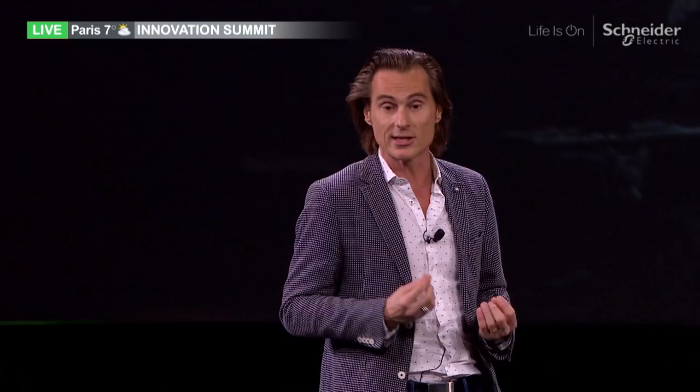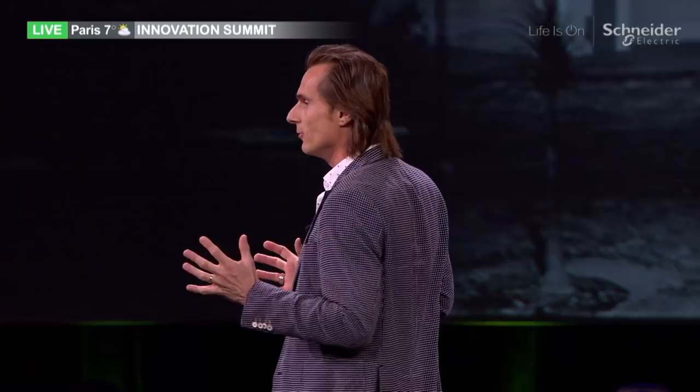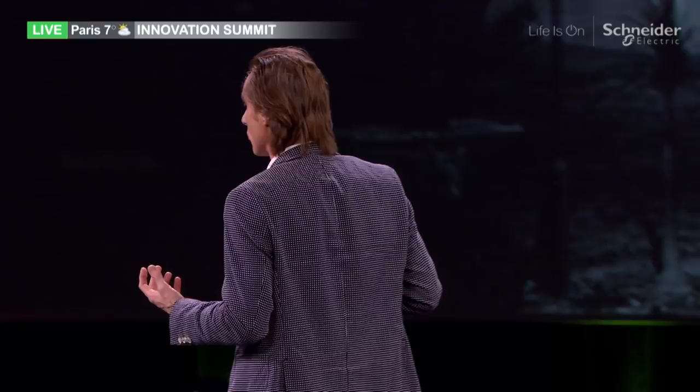Does Wiser cover everything in the residential space? No. In Schneider, we believe we have a certain legitimacy in offers that we bring, and we want to excel in those. We cover lights, blinds, shutters, and temperature. We're very strong in the electrical panel, so we make that connected. With that, you get control over your big loads — whether it's a heat pump, a solar panel, or an EV station. You're able to control and monitor your energy, and with the sensors we have built around it, get signals for anything in your home that requires your attention.